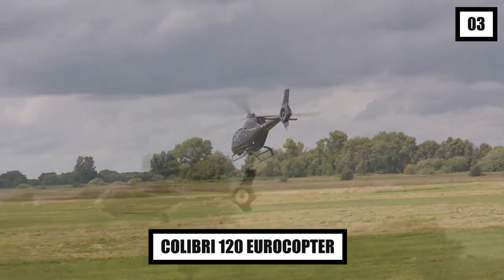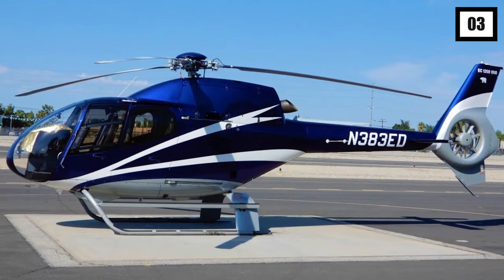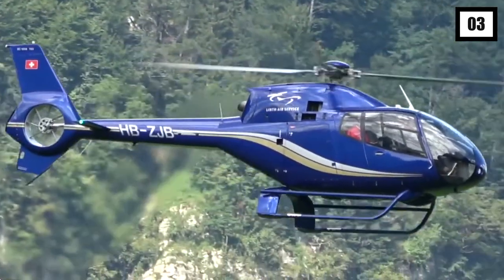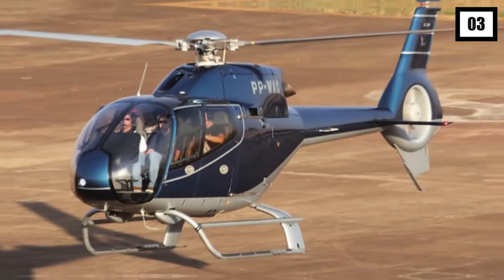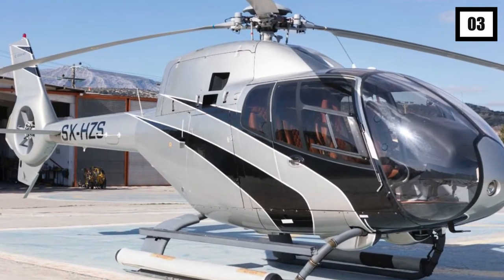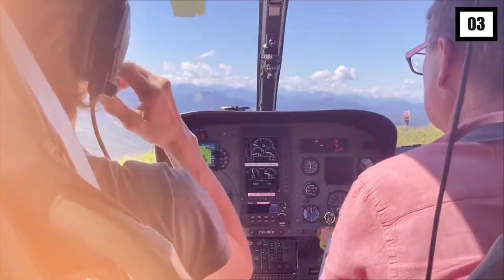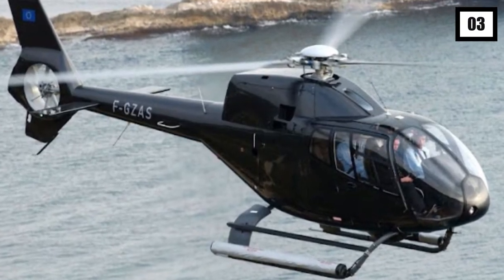Number 3: Colibri 120 Eurocopter. The EC-120 Colibri, sometimes referred to as the French Hummingbird, is a five-seat single-engine utility helicopter. The aircraft's small size, agility, and silent operation have all contributed to its eponymous moniker. It can go up to 441 miles at cruising speeds of up to 137 miles per hour, thanks to a single Turbo Mecca Arius 2F turboshaft engine. The EC-120 is also about as environmentally friendly as you can get, with its construction aiming to lower pollutant emissions and boost fuel economy in line with the Environmental Research Program Green Rotorcraft European Clean Sky Joint Technology Initiative established in 2011.